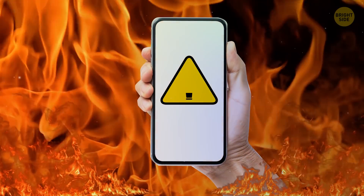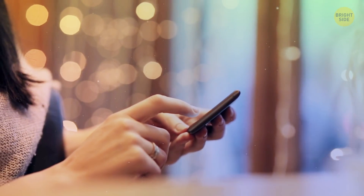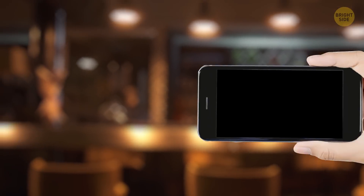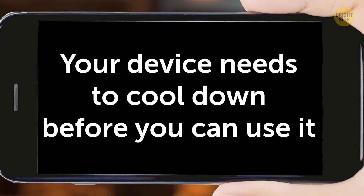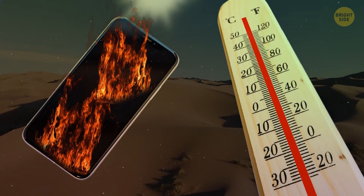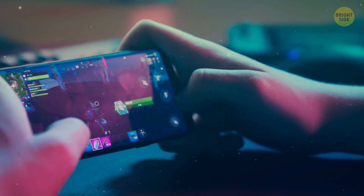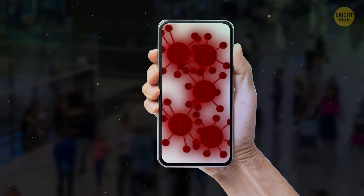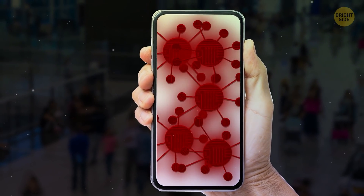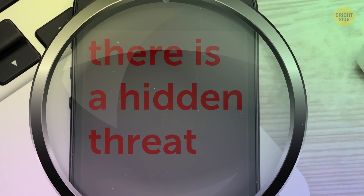Likewise, look out for your phone overheating. Sometimes you see scary messages saying your device needs to cool down before you can use it. This might simply be caused by high external temperatures or because you've played your favorite game for way too long — but it could also be because your phone has been infected. Again, watch out for sudden changes to your device's behavior.